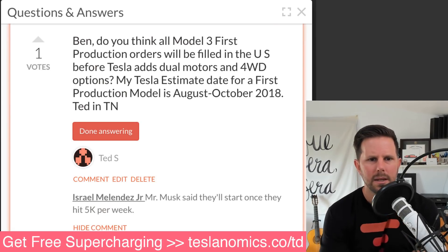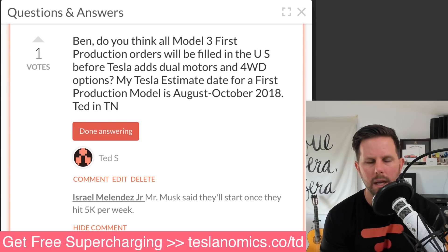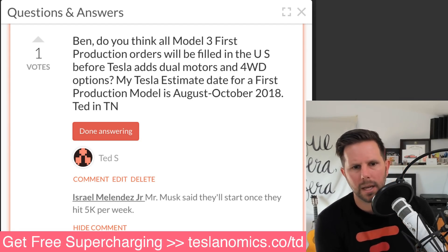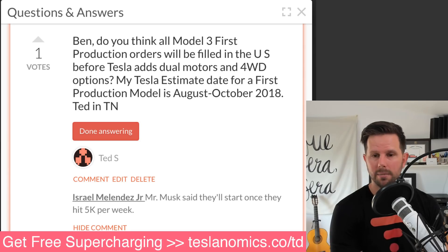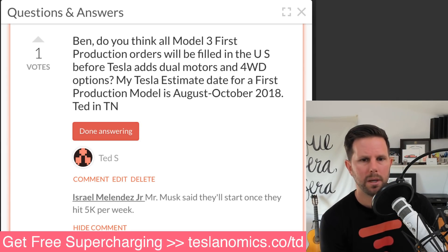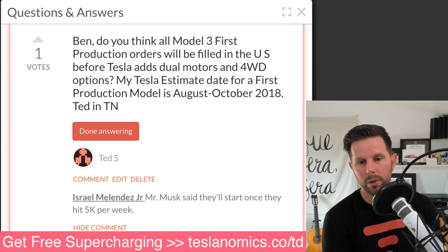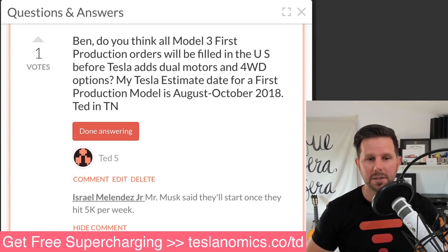Ted S in Tennessee asks: do you think all Model 3 first production orders will be fulfilled in the US before Tesla adds dual motors and four-wheel drive options? His Tesla estimate date is August to October 2018. I don't think so — I think maybe July is when we'll start to see the all-wheel drive, and maybe a performance model. There are probably a lot of people holding out for AWD because they live in cold climates. I don't think it's going to pan out that way. I hope they speed up production and you get your car sooner. Thanks, Ted.